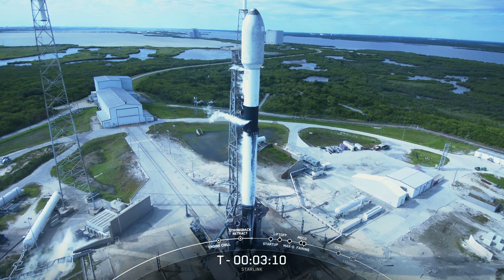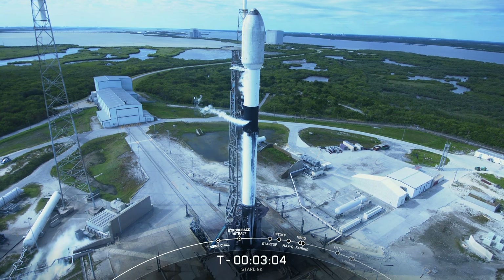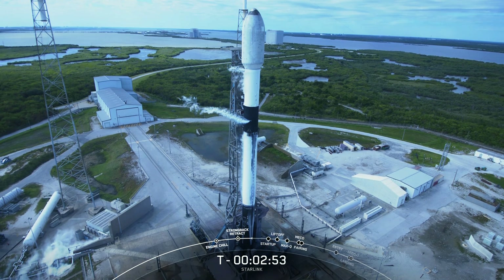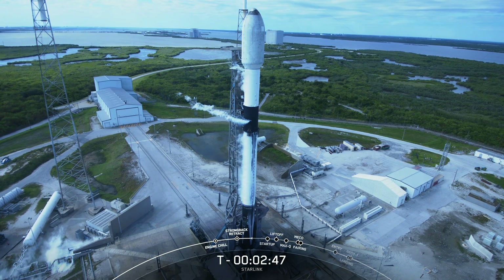We're just awaiting liquid oxygen loading complete on both the first and the second stage. Stage one lock load complete — perfect timing. With that, we have fully loaded our rocket propellant one fuel and our liquid oxygen on the first stage. We'll hear a similar callout for liquid oxygen loading complete on the second stage.